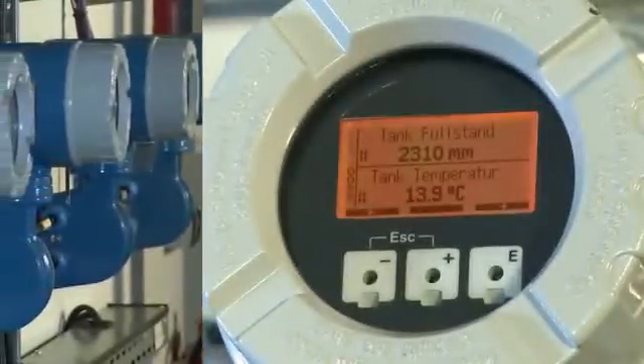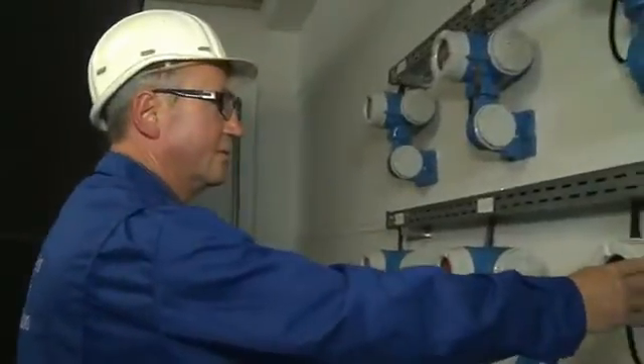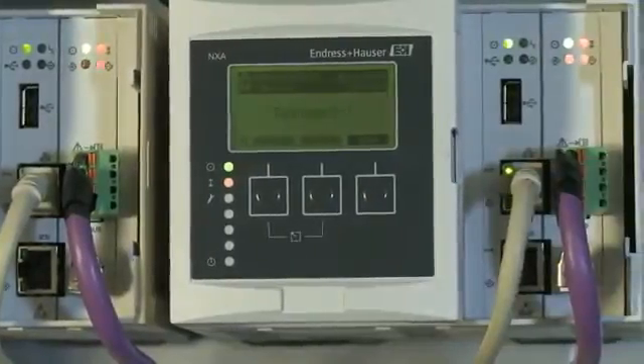From these tank side monitors the values are transmitted via the standard Modbus protocol to the tank vision system, where volumes are calculated and processed. The calculated value is then transmitted to the control system.